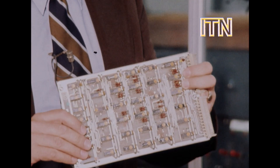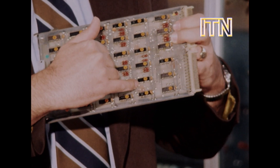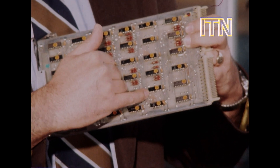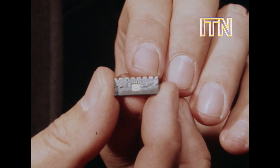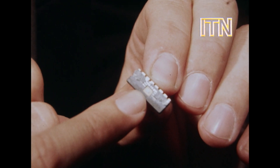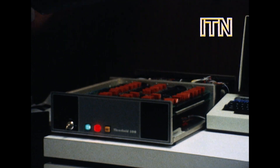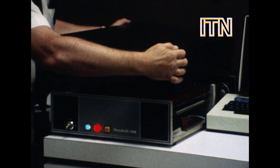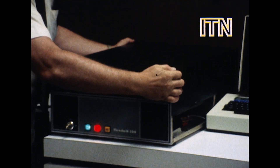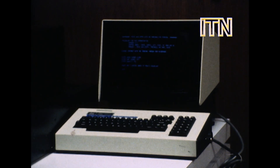And the reason that all that can become this is largely because of these little things in here — the modern silicon chip. The chip, a development of the transistor, is the ultimate in miniaturization. Hundreds, sometimes thousands of circuits reduced to a pinhead. Join up the chips to make a microprocessor, and put a few of them into a box, and you have a highly complicated and sophisticated computer, which is not only small, but — and this is the cardinal point — cheap.